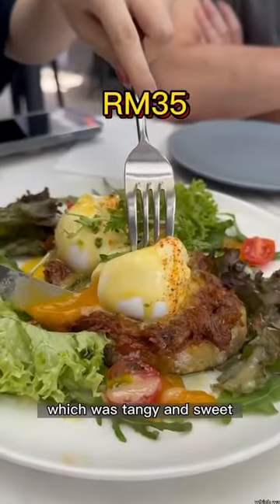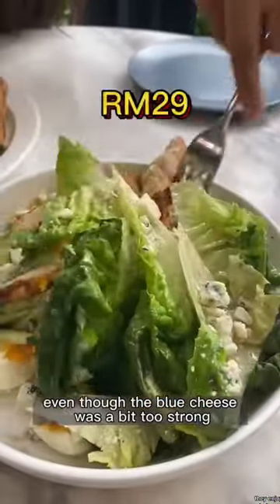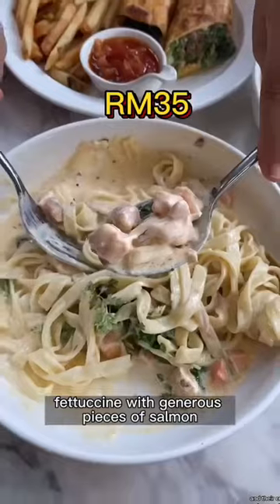We enjoyed their duck confit benedict, which was tangy and sweet with an orange zesty hollandaise. We also enjoyed the top salad, even though the blue cheese was a bit too strong, and their creamy salmon carbonara fettuccini with generous pieces of salmon.